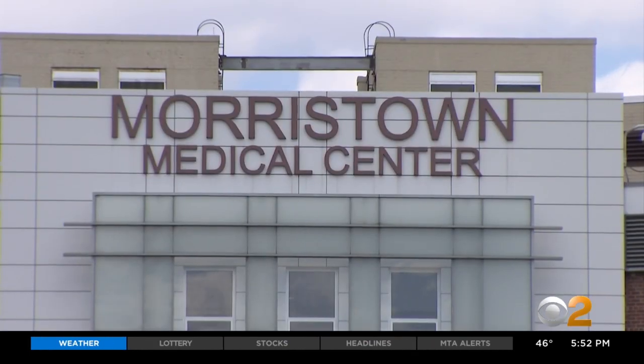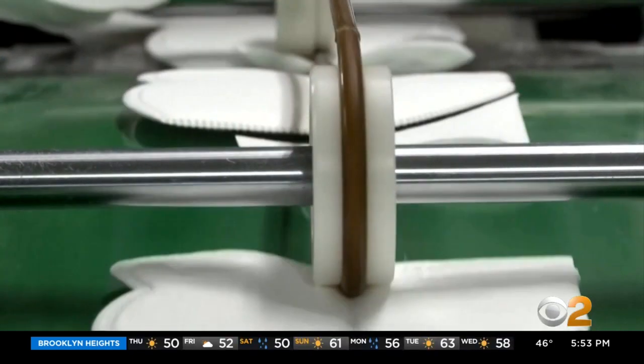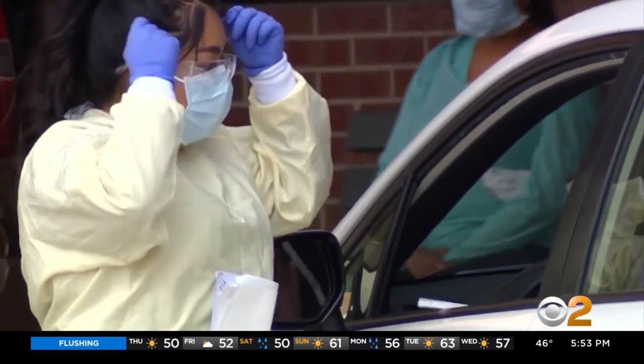Dr. Jason Kessler is an infectious disease physician at Morristown Medical Center in New Jersey. He said hospitals around the globe are struggling to get PPE. There's a tremendous push from all healthcare facilities to get access to this material, and there's just not enough of it. That means medical staff can't just throw away a mask after treating a COVID positive patient.